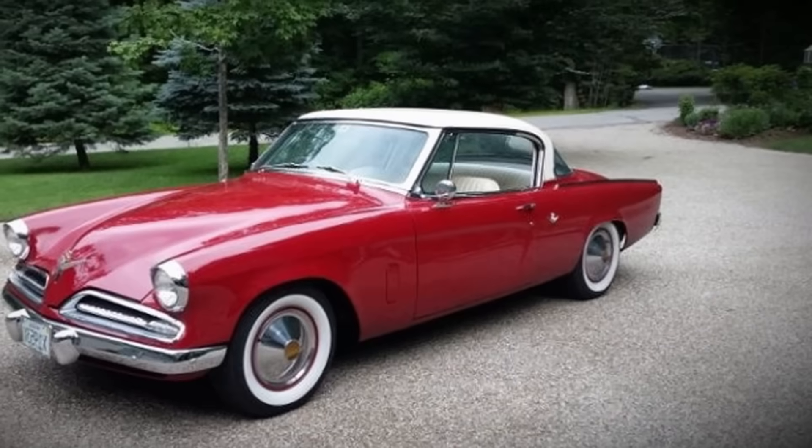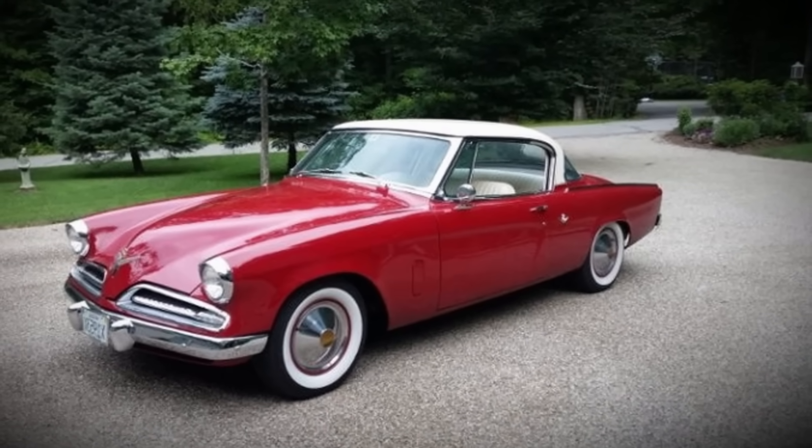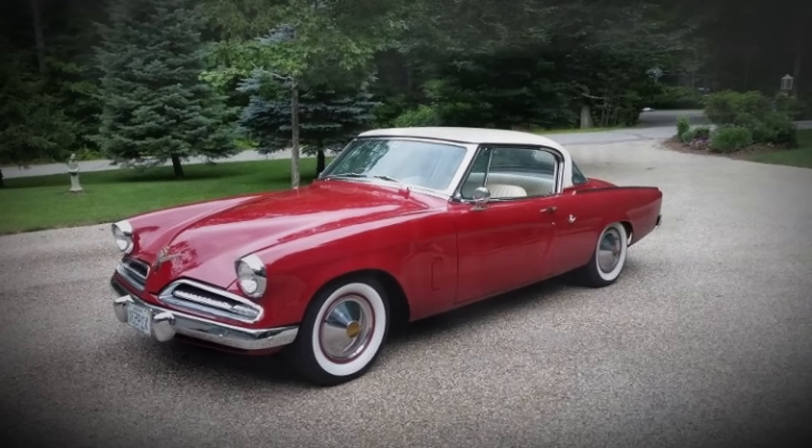Raymond Loewy. Loewy's firm, fresh off celebrated automotive designs like the 1953 Studebaker Starliner, was synonymous with forward-thinking, streamlined style. It was a natural fit for Greyhound's ambition to create the bus of the future.